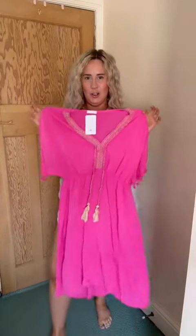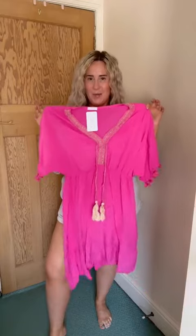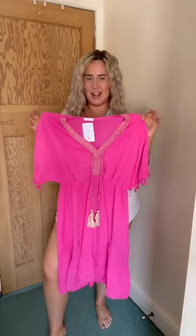I've got another summer essential for us. Look at this stunning dress from iCrush, obviously from the TikTok shop. Let's try it on and see what we all think.